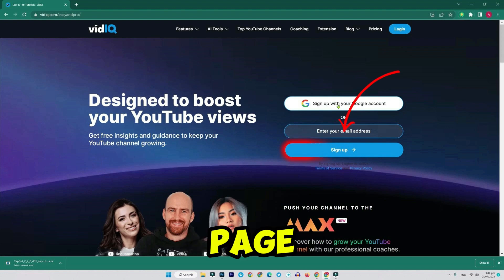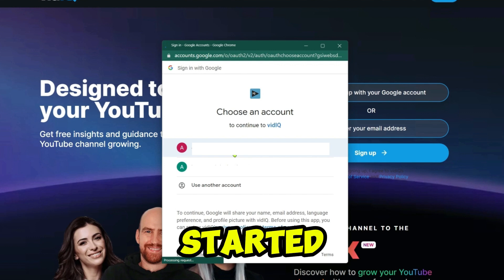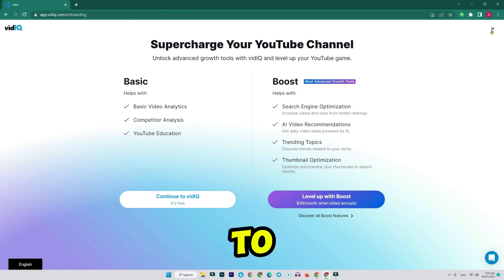Step two: once you're on the page, click on sign up and choose your Google account to get started. vidIQ will now take you to your dashboard.